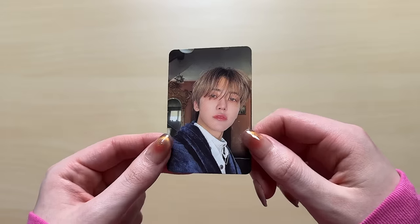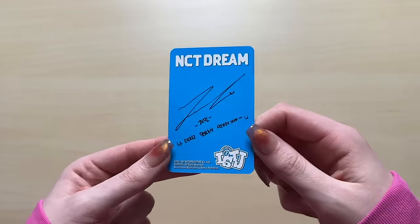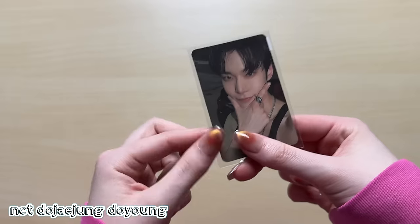I don't think there's too many NCT Dream cards in here, but I have this Jaemin card from ISTJ. I actually wanted to complete ISTJ so bad before my photocard collection video - which by the way, after I film this and my opening up trades and purchases video, I will film my photocard collection video. Trust me, I swear on my life. Moving on.